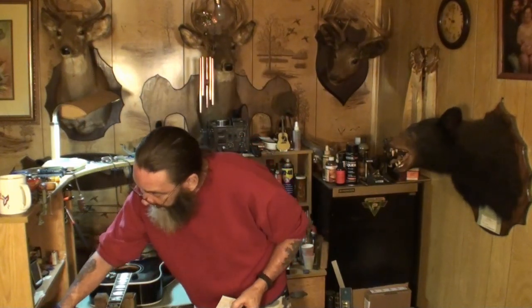Every guitar player needs a tuner — some sort of tuner. It could be a pitchfork if that's what they like, but some kind of electronic tuner. There's a little cheap Snark tuner here — they're all fairly accurate. I like the ones that are Android apps; they are extremely accurate. I think I've even got a video on that.